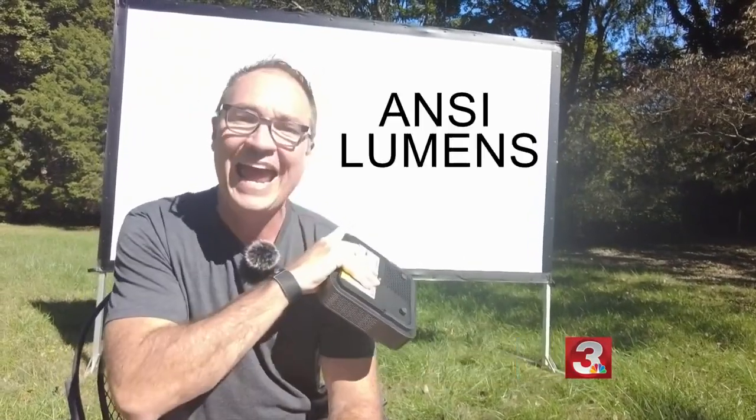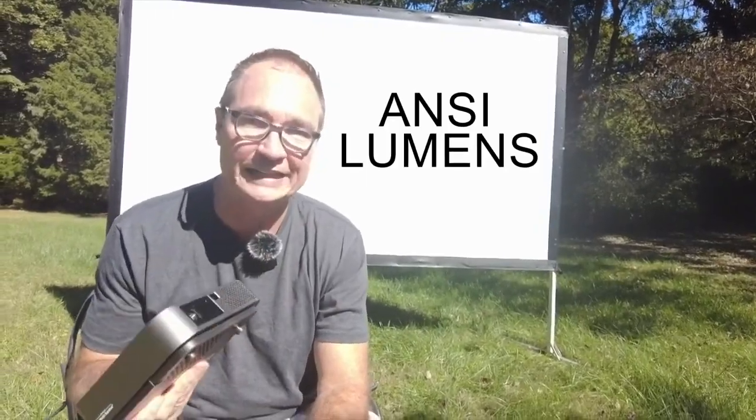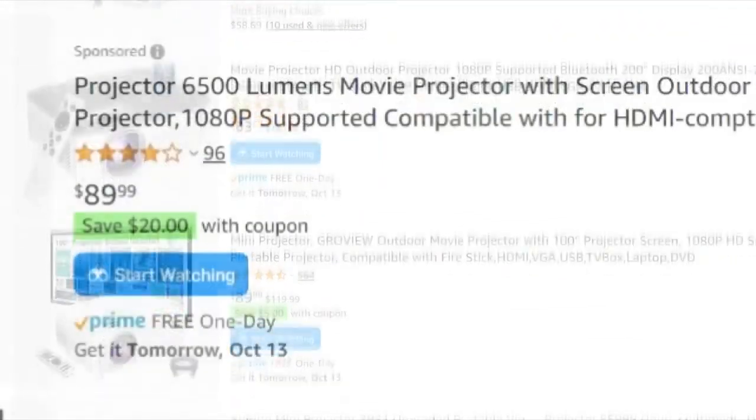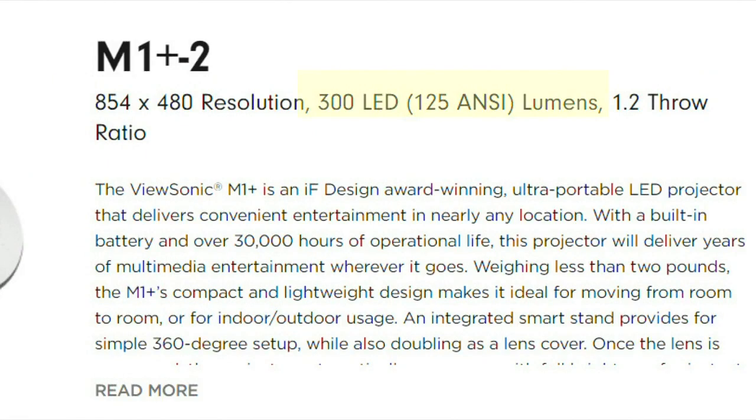When you're shopping for a projector for your outdoor movie theater, pay attention to the lumens number — not just lumens, but ANSI lumens. Quite simply, how bright is the screen? The cheap projectors at Walmart and Amazon claim to be 6,500 to 7,500 lumens, but pay attention only to the ANSI or LED lumens number, which should be at least 100.